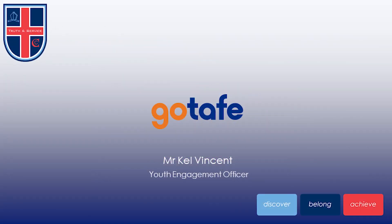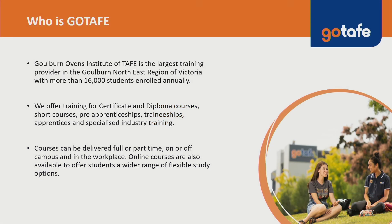Hi, I'm Kel Vincent from GoTAFE. I'm a Youth Engagement Officer within the Student Pathways team, and I'm here to talk to you about alternative pathways for your course selections. Goulburn Ovens Institute of TAFE is the largest training provider in the Goulburn Northeast region of Victoria, with more than 16,000 students enrolled annually. We offer training across certificate all the way up to diploma level courses, short courses, pre-apprenticeships, traineeships, apprenticeships, and specialised industry training.